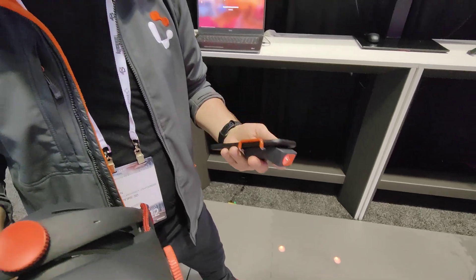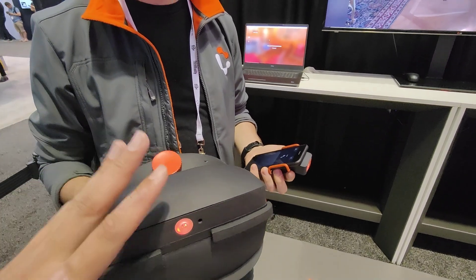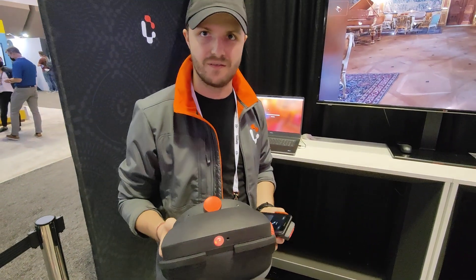This gives it 6 degrees of freedom tracking — super high precision. It connects to your computer. What do you need to drive it? Just VR-ready, and you're good. We take advantage of high-end CPUs required for the high-fidelity visuals we can produce.